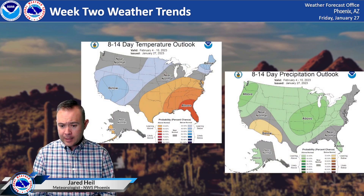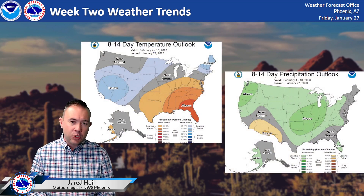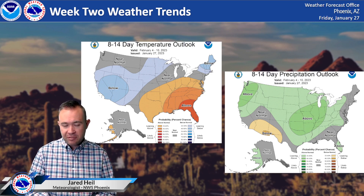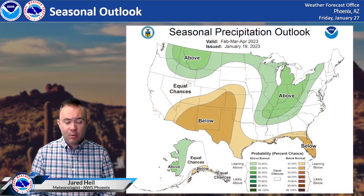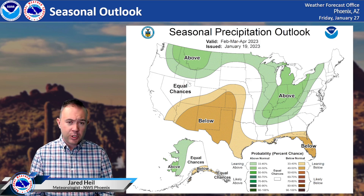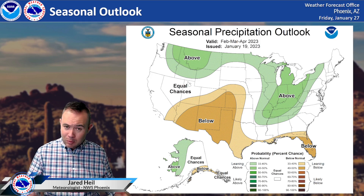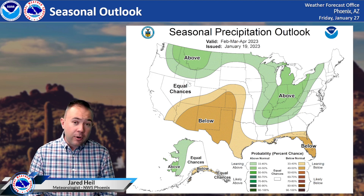Looking ahead at the next two-week period, we do expect a weather system to come through Monday and Tuesday. We could see a quarter to three-quarters of an inch of rain with that — nothing overly extensive. But as we head toward the week-two time frame, we do see favored odds for below-normal precipitation. Unfortunately, that trend continues into February, March, and April, with about a 40% to 50% chance leaning toward below-normal precipitation across the southwest.